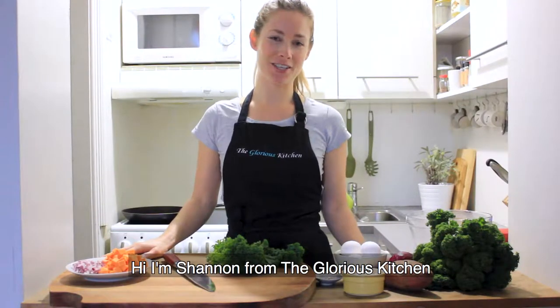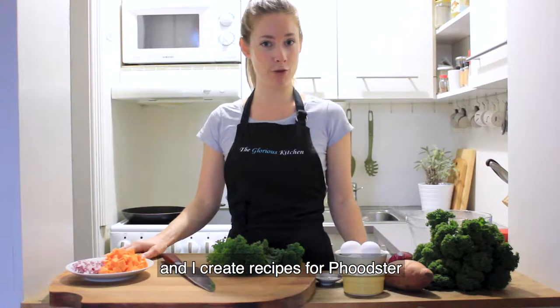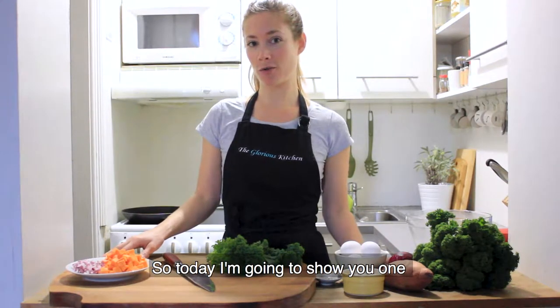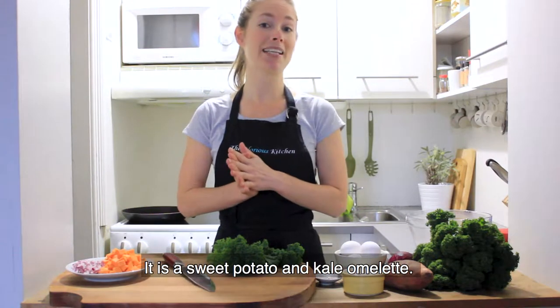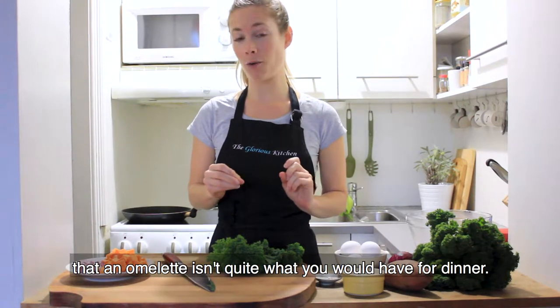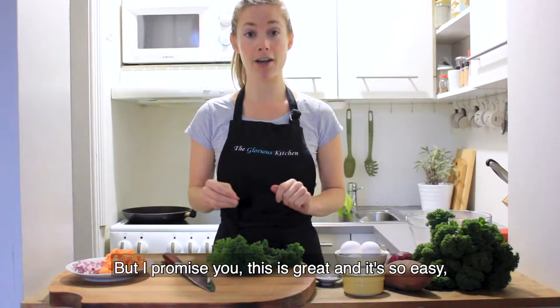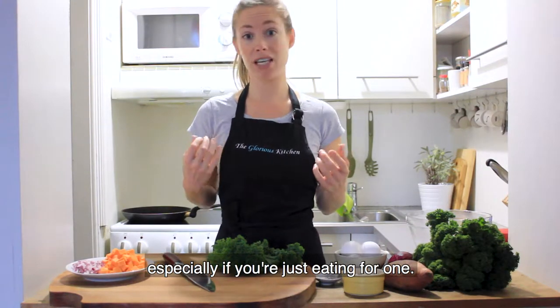Hi, I'm Shannon from The Glorious Kitchen. I'm a holistic nutritionist from Canada and I create recipes for Foodster. Today I'm going to show you one of my favorite quick dinner recipes — it is a sweet potato and kale omelette. I know many of you are probably thinking that an omelette isn't quite what you would have for dinner, but I promise you this is great and it's so easy, especially if you're just eating for one.